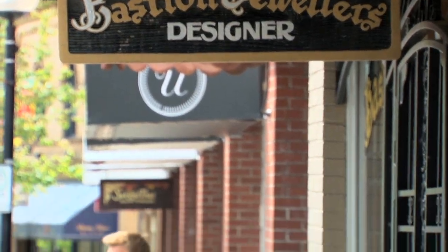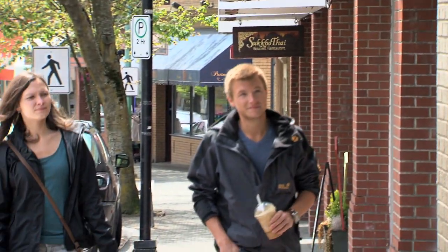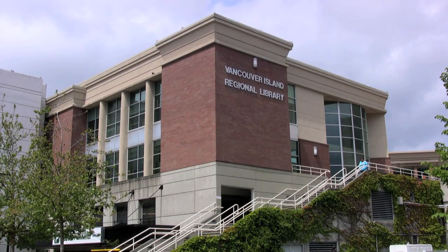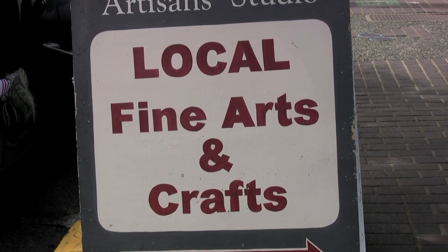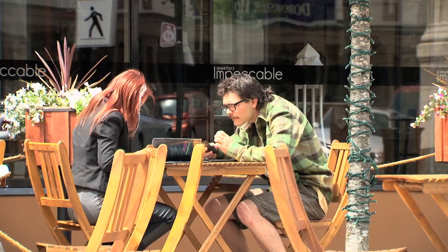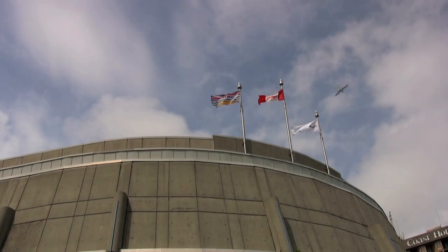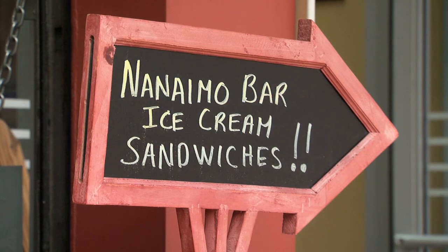A couple blocks away, there are artisan shops in the old city corner within the grand period architecture. There's a vibrant arts district with galleries and bookstores and sidewalk cafes and clubs and street festivals. The Port Theatre offers performance and plays 270 days a year.